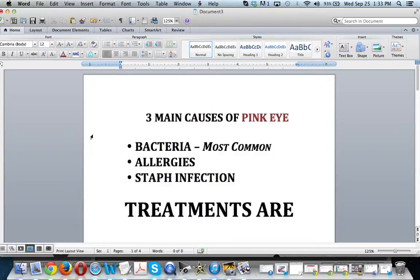The first cause is bacteria. This is the most common and is caused by everyday irritation to the eyes. You can get it from someone else, or if you share a building with a lot of people, you can pretty much get it anywhere.